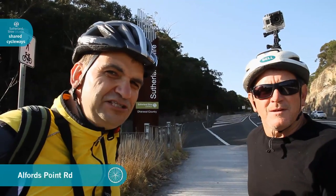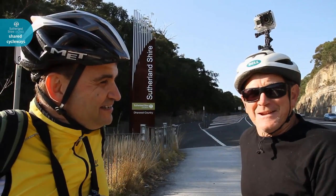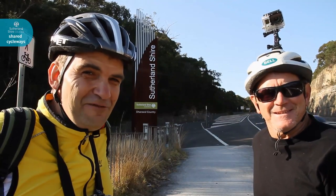We're up here at Alfred's Point Bridge, just at the border to Sutherland Shire. How's your fitness? It's going to be tested now. We're heading up to Brushwood Drive — if you get fluffed over the handlebars when we get to the top, we'll know it's no good. Alright, it's going to be a hill climb from here.